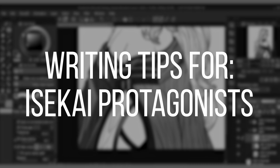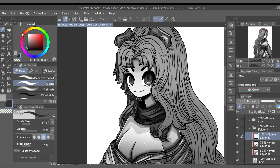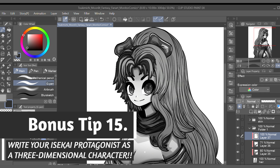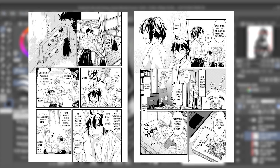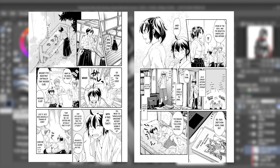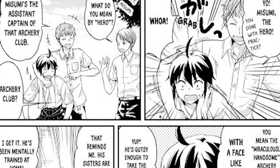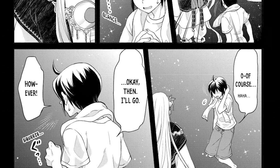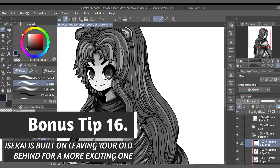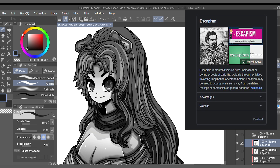Many isekai stories focus too much on explaining how and why their protagonist was transported or reborn into another world. In doing so, these stories lose sight of diving into the main character's background before they were brought into the other world. What I like about Tsukamichi Moonlit Fantasy is we get a glimpse into the protagonist's life before he's transported — specifically, a few scenes that highlight Makoto's relationship with his friends in the archery club, and also a glimpse into Makoto's desire to protect his sisters.